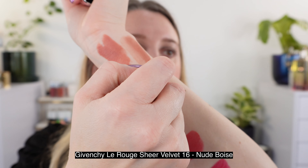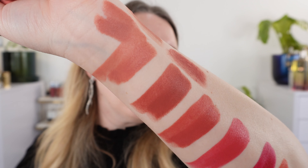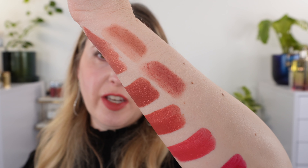And the Sheer Velvet in number 16 Nude Boise — you can see that color is going to be pretty close. Really not much of a difference between the formulas. It's really just going to be about your finish.